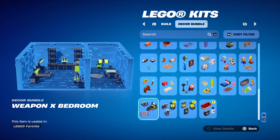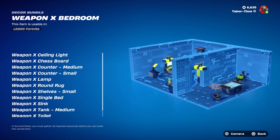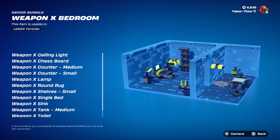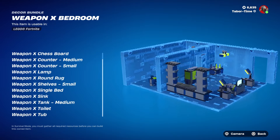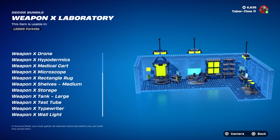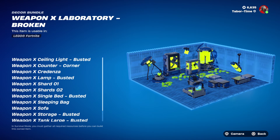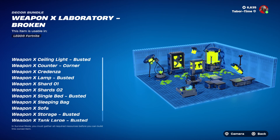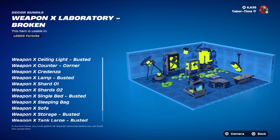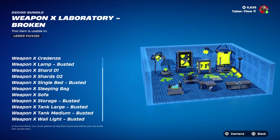With the Weapon X Lab Bundle there's no LEGO build — just 41 decor items across three bundles. The Weapon X Bedroom includes a ceiling light, chessboard, two counters, lamp, round rug, shelves, single bed, sink, tank, toilet, and tub. The Weapon X Laboratory includes a chair, chandelier, coffee table, computer, counter, drone, hypodermics, medical cart, microscope, rectangle rug, shelves, storage, tank, test tube, typewriter, and wall light. The Weapon X Laboratory Broken is where he smashes out — featuring a busted ceiling light, counter, credenza, broken lamp, two shards of glass, busted bed, sleeping bag, sofa, busted storage, two busted tanks, and a busted wall light.